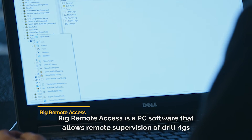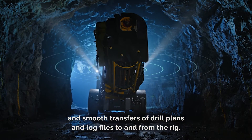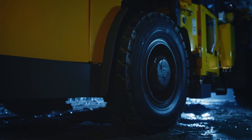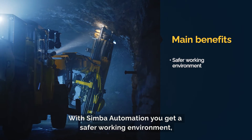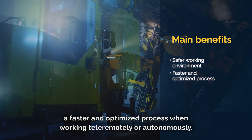Rig Remote Access is a PC software that allows remote supervision of drill rigs and smooth transfers of drill plans and log files to and from the rig. With Simba Automation, you get a safer working environment, a faster and optimized process when working tele-remotely or autonomously.